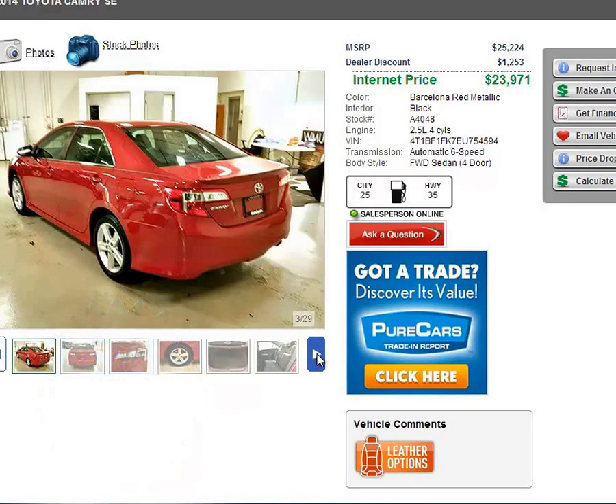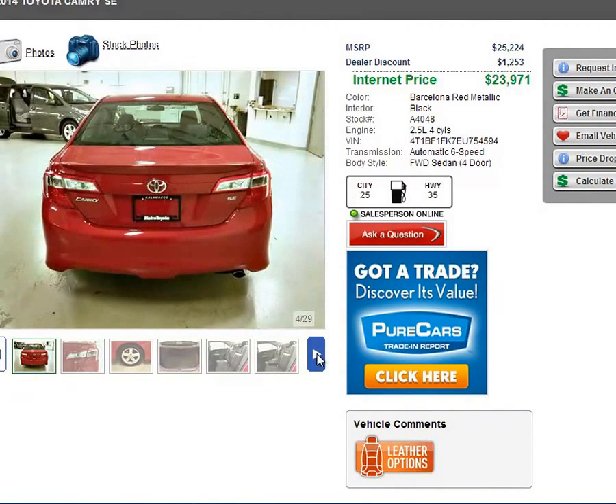This vehicle also has the most airbags standard in its class. There are 10 standard airbags in the Camry. You have a driver-side and passenger-side airbag, a knee-side airbag for the driver, curtain-side airbags, torso-side airbags, and side-impact airbags.